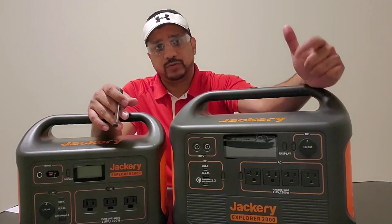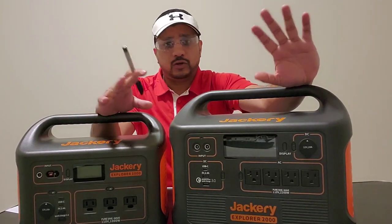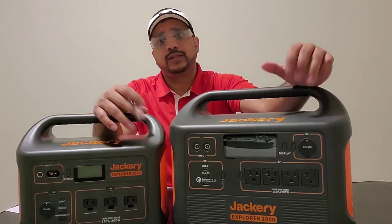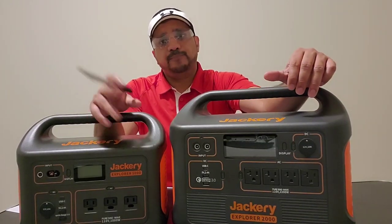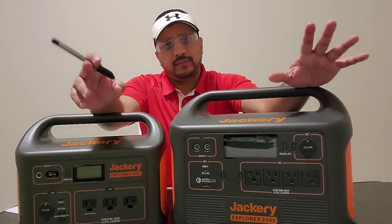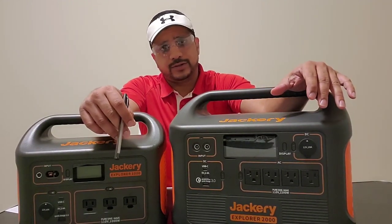Not to put any other brands in the dark, but there's a lot of great stuff out there — not just Jackery. There's Goal Zero, Blue Eddy, and Titan. So please do your own due diligence. Make sure you look at unbiased reviews like the one you're watching right now on YouTube, and then make your own calculated decision.